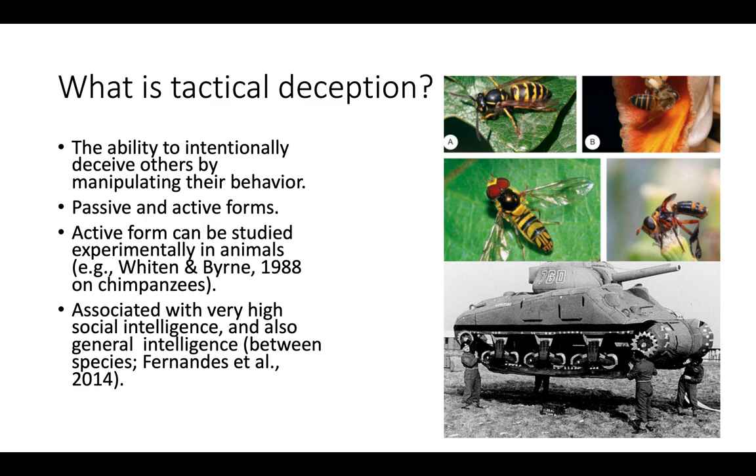Another species in which it's present are plovers. These are quite interesting because what they do is feign wing injuries when predators are close to the nest. By feigning a wing injury, the predators will go for the plover rather than the nest. This process has some plasticity — the plovers can intensify the apparent severity of the injury based on the number of predators and their proximity to the nest. So the plovers are trying to tactically deceive the predators in this instance.